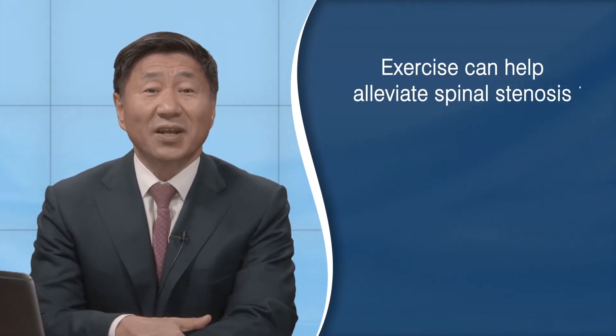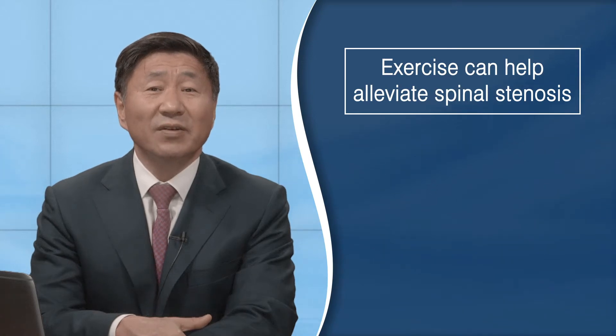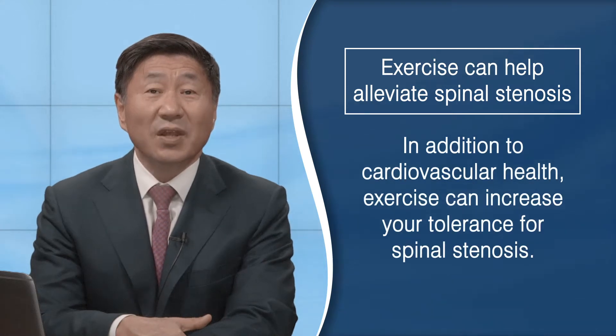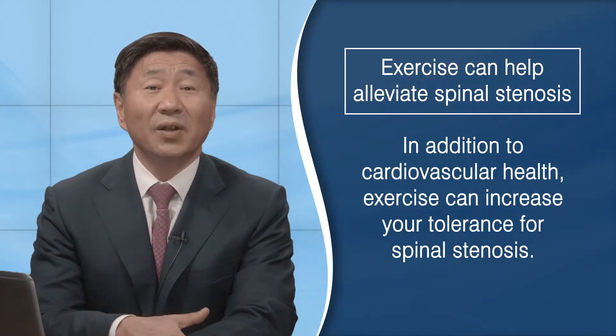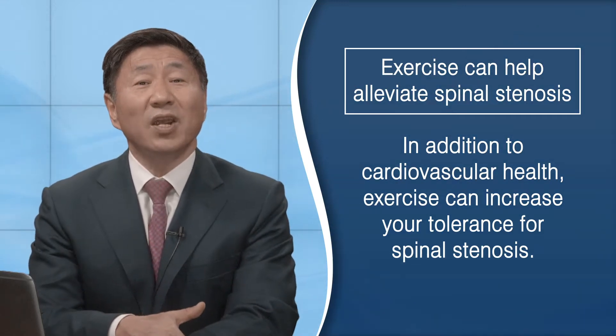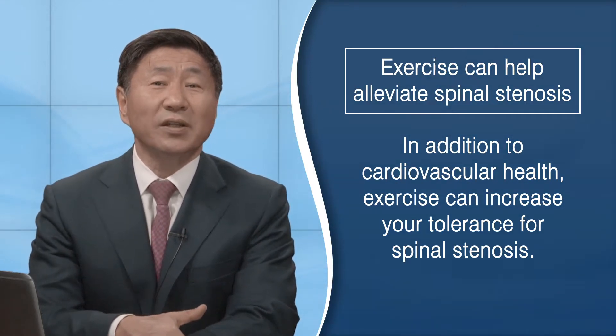So what can you do? It turns out exercise can have a significant positive impact on spinal stenosis. Besides the improvement of the cardiovascular system, exercise can increase your tolerance to spinal stenosis. Many will experience less pain and increased walking tolerance.